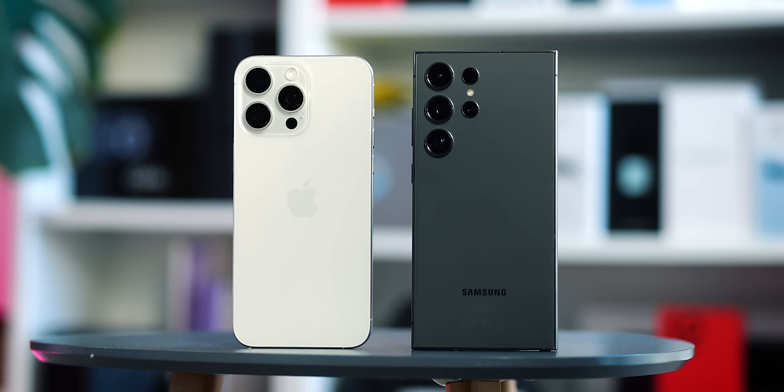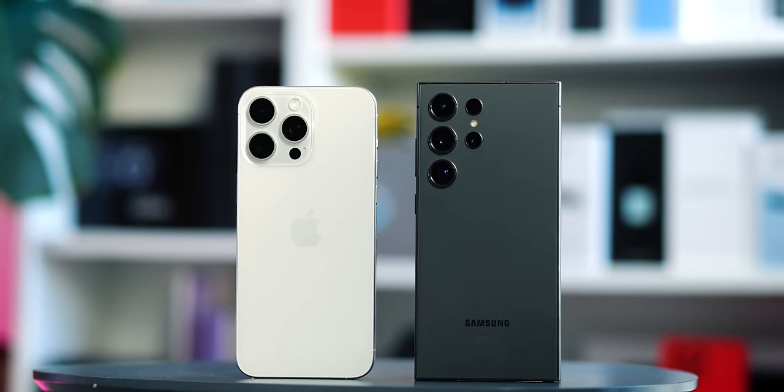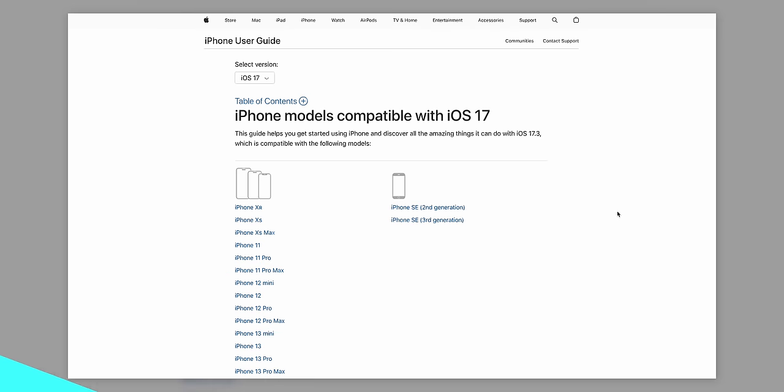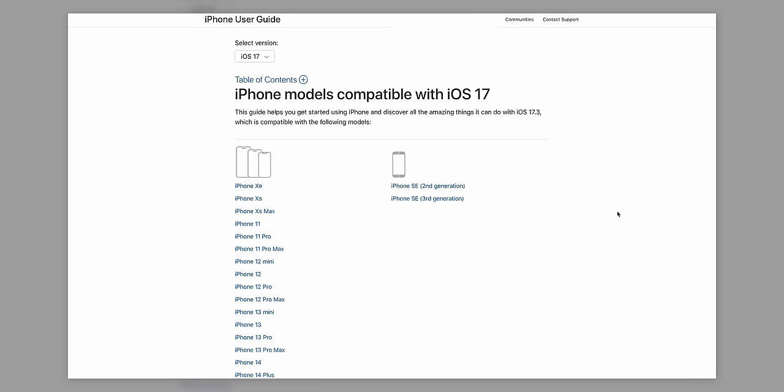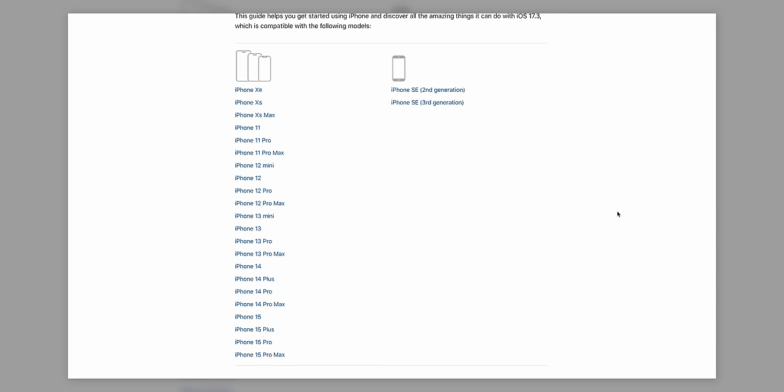Software support is another important angle, and one where finally Samsung and Apple are pretty closely matched. Samsung guarantees Android OS updates for seven years, which is actually slightly ahead of the iPhone's current track record. Although Apple doesn't provide a particular support lifespan, the current iOS 17 is supported all the way back to 2018's iPhone XS and XR — so that's around five to six years at present. Critical security updates are often rolled out to much older iOS devices, so maybe a tie in this area, which just goes to show how far Samsung has actually come.